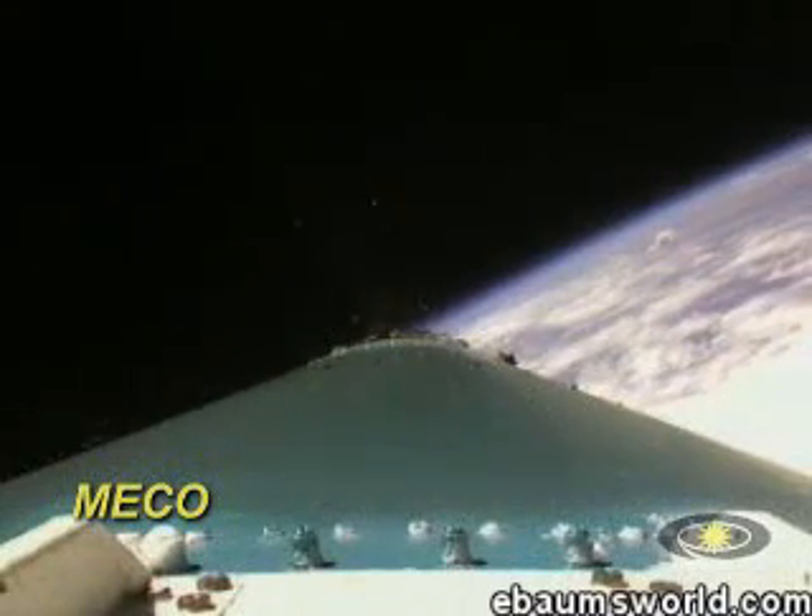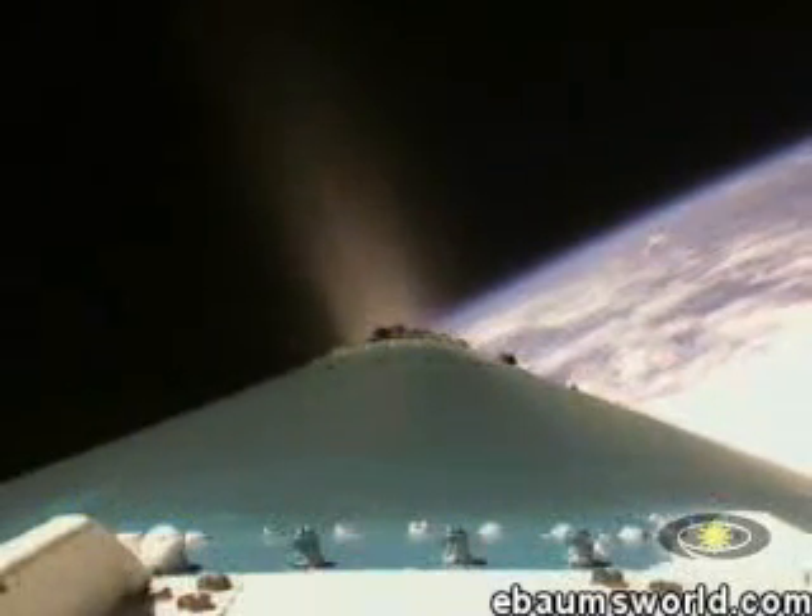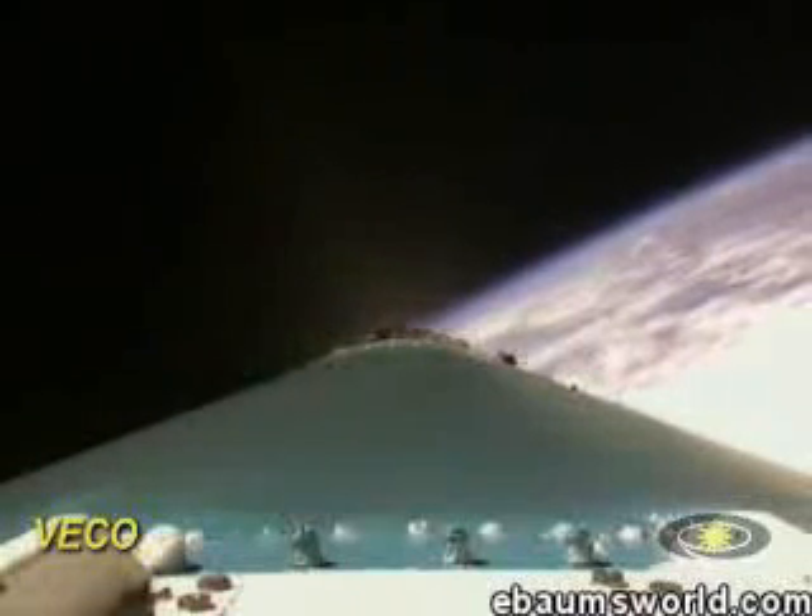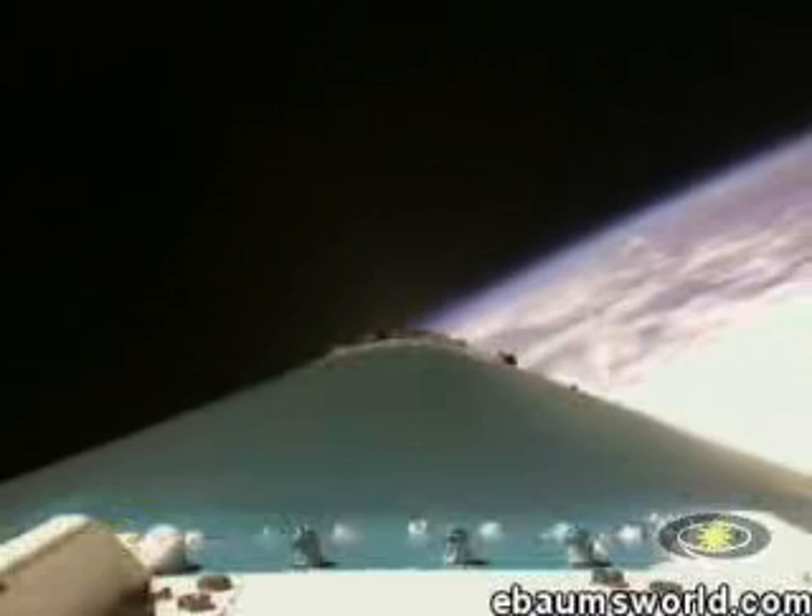And there's MECO. Our main engine has cut off, shut down on time. Both verniers looking good. And we have VECO — both verniers cut off on time.